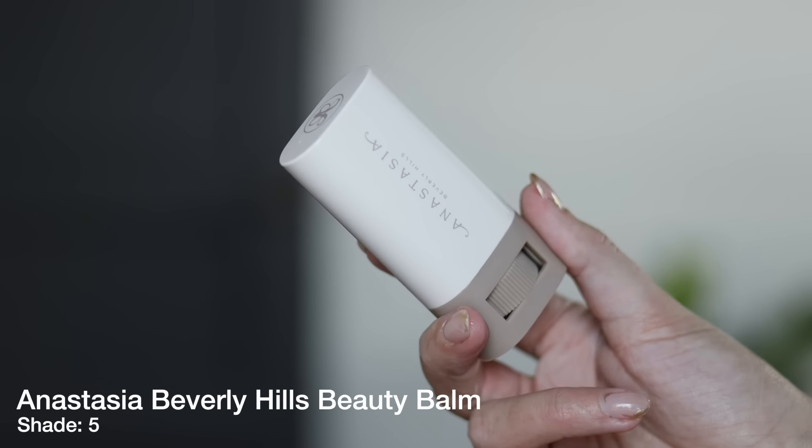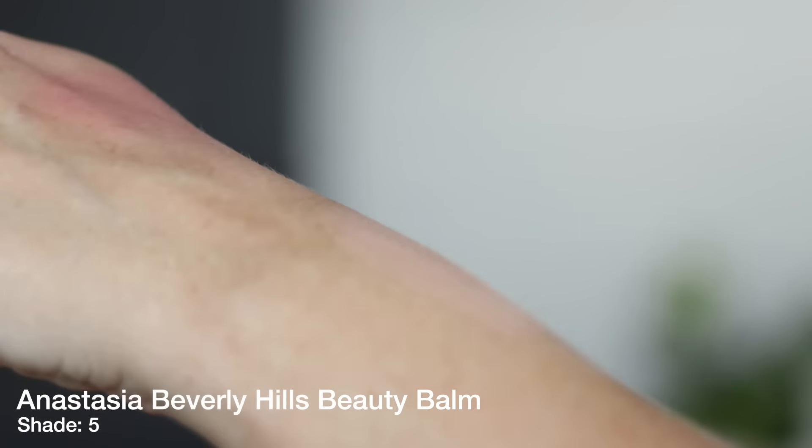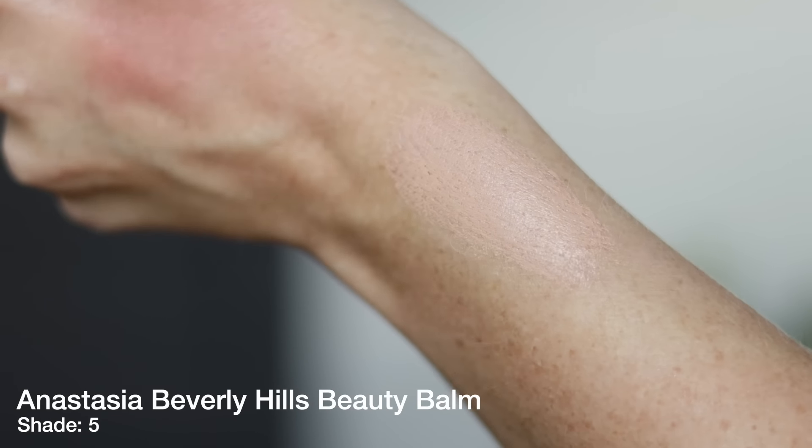Moving on to what I currently have on my skin: the Anastasia Beauty Balm. This came out around the same time as the Ilia, and I remember wanting to try it, but most shades sold out very quickly. It had a fast viral moment — people were just eating this up — so I waited until my shade came back in stock. Kudos to Anastasia for rolling out a complexion product in this trendy stick form. I love the packaging — it looks like a little deodorant, very travel-friendly and user-friendly.